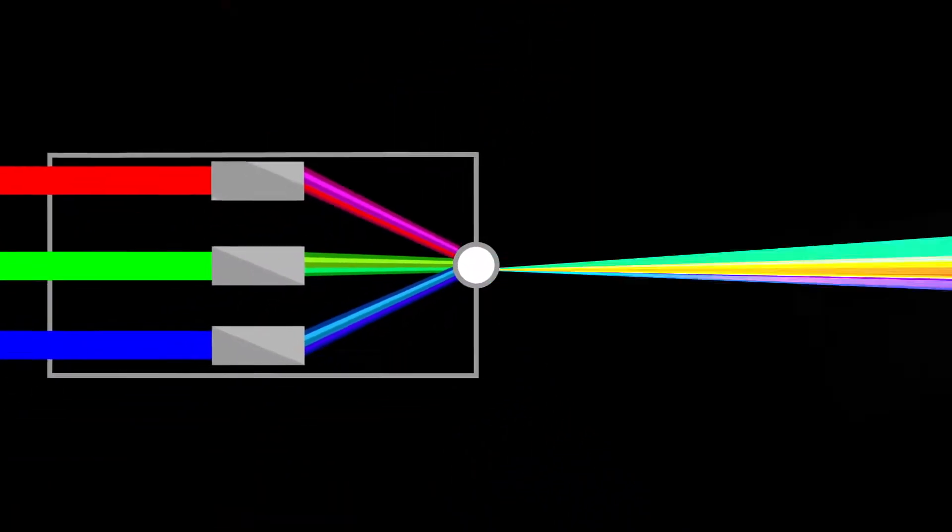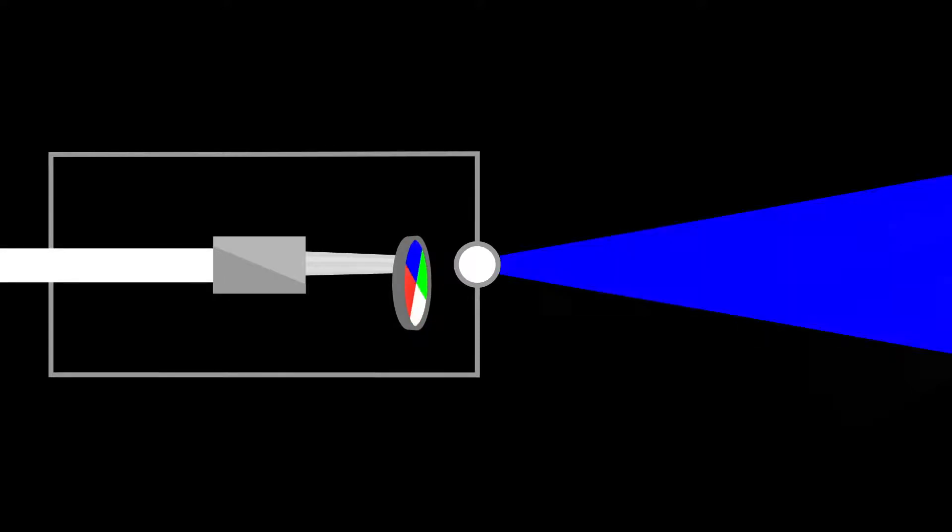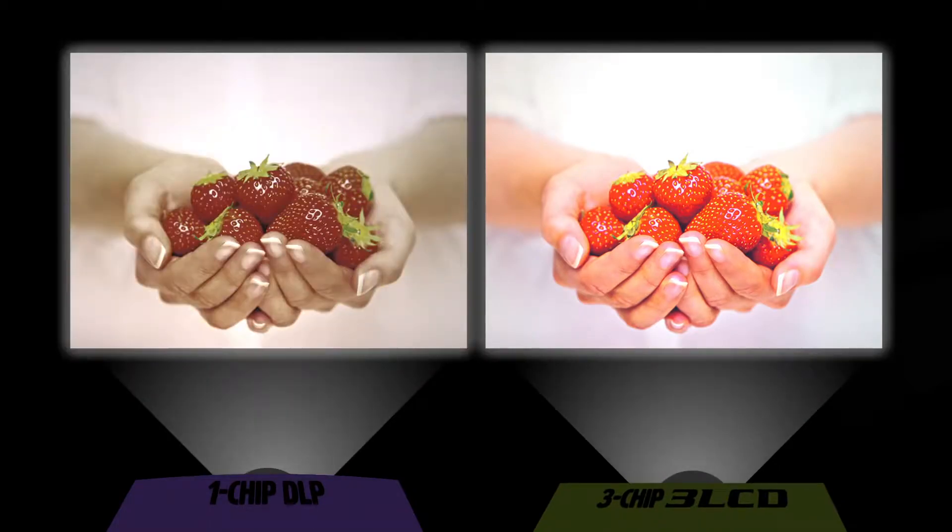So the color is far more accurate. But other projectors use one chip and pulse colors one at a time. And the colors aren't as bright and vivid. That's why three chips look a heck of a lot better than one chip.